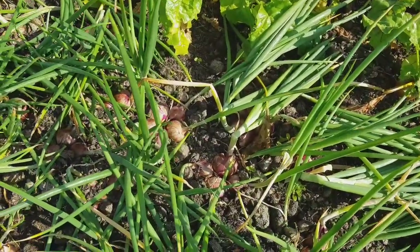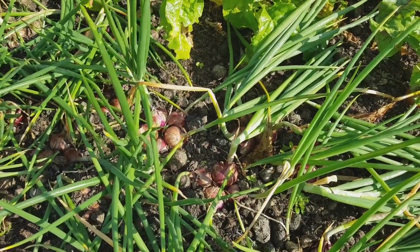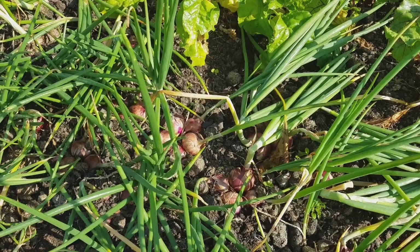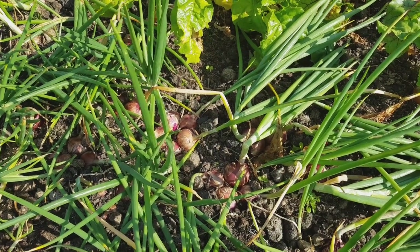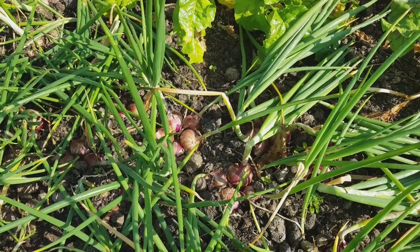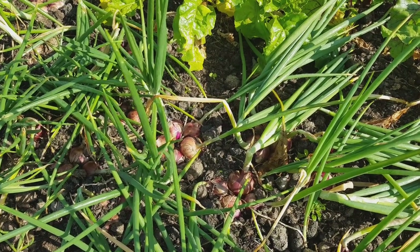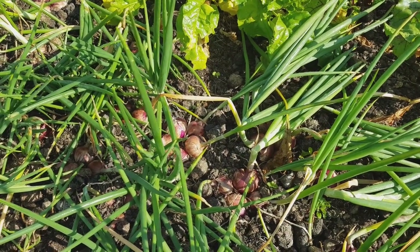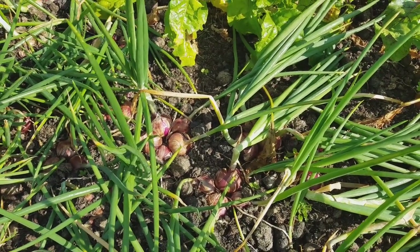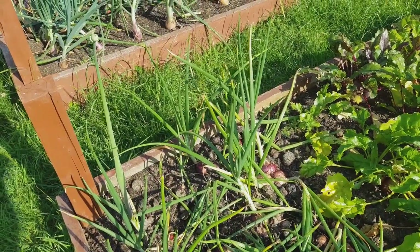These are called Purplet and again they were module-sown in groups of five or six. They were beautiful early on - you'd just take a clump out and they had this round bulbous base rather than the slim straight stalk of White Lisbon varieties. The ones that have been left in the ground have just grown on really nicely. I guess they'll continue to grow, although one here at the side has gone to seed - you can just see it there in the corner.